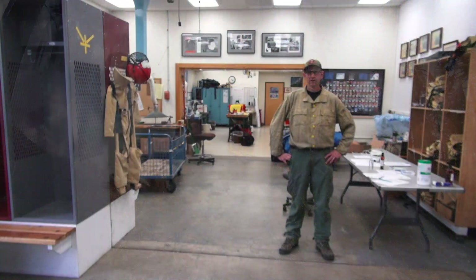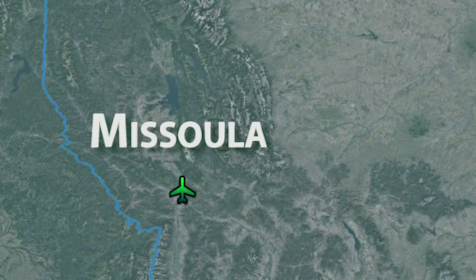In Missoula we have about 70 jumpers that work here through the summer season, which starts usually sometime in May through October.